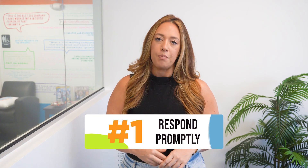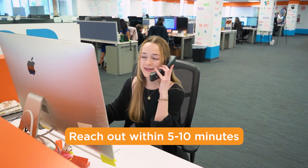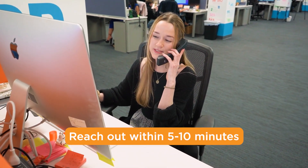First and foremost, respond promptly. Time is of the essence when it comes to lead follow-up. The faster you respond to a lead, the more likely they are to convert. Aim to reach out within five to ten minutes of receiving the lead.